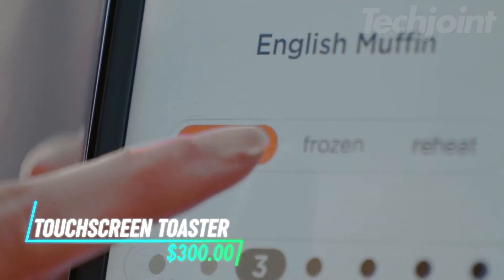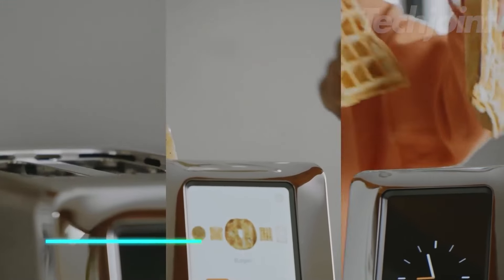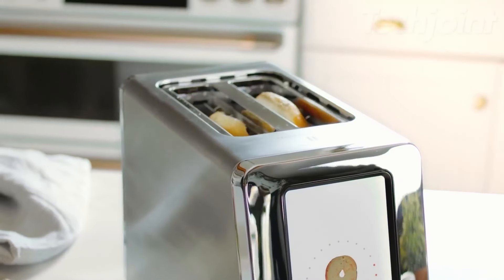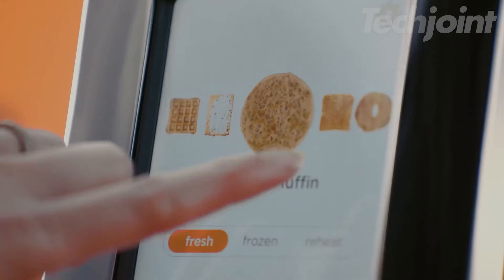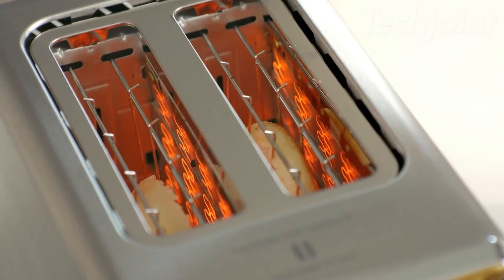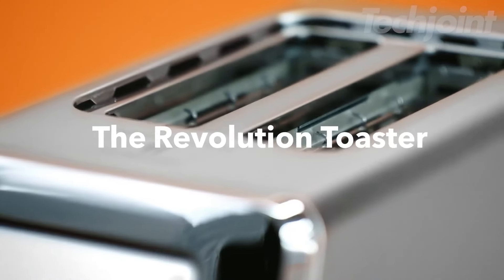This toaster uses a touch screen to give you control over how you toast different kinds of bread, from bagels to waffles. It heats up quickly to toast the outside without drying out the inside. There are three toasting modes and seven shade levels to match what you like, whether you're toasting fresh or frozen items. It even has a panini mode when you want to make sandwiches.